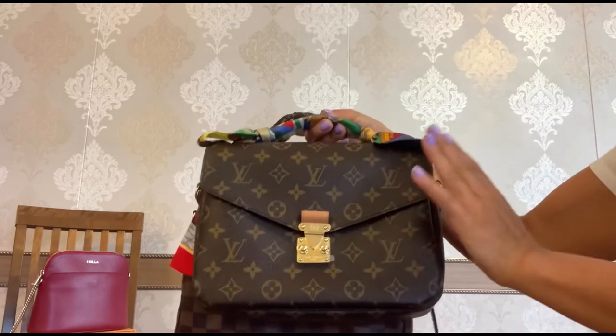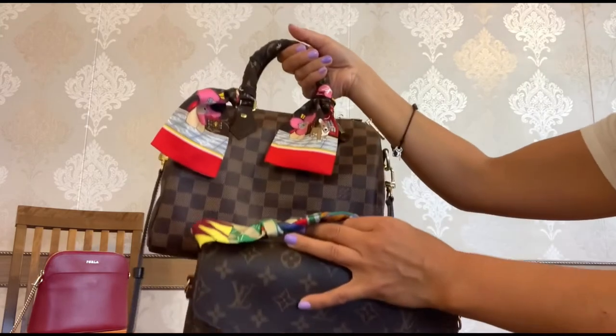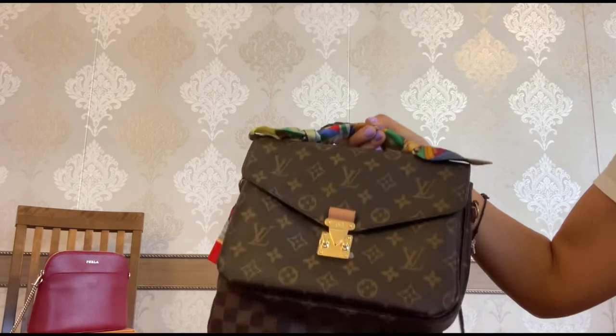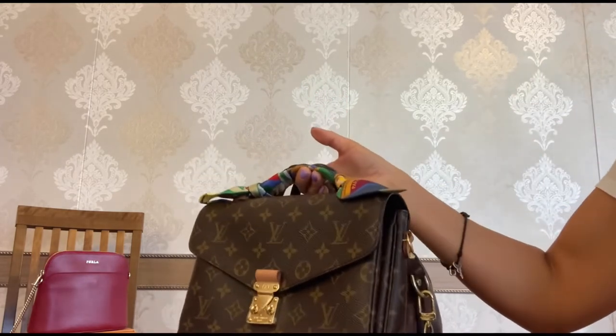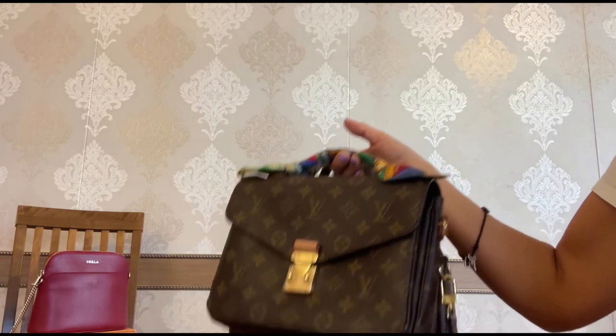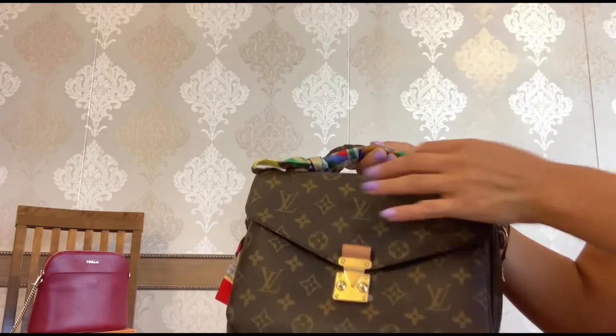As you can see, I use them to wrap the top handles of my bags, but they are so functional too. You can tie it on your hair, tie it on your wrist, and also use it as a little scarf. I absolutely adore the Twillies from Hermes.